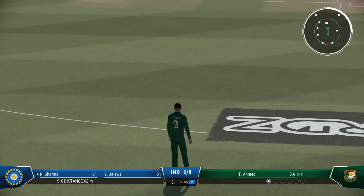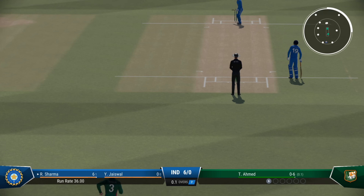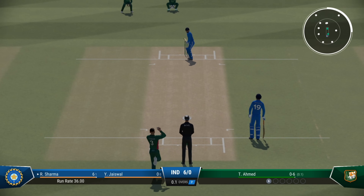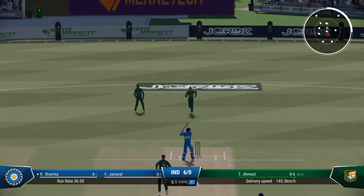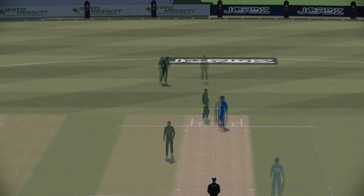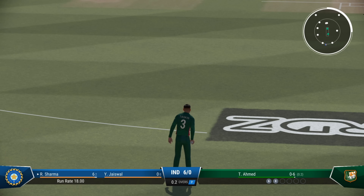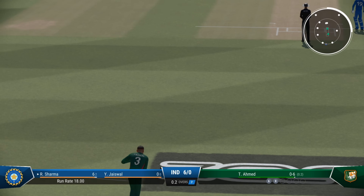Just need to keep it simple — line and length, a roundabout off stump, and that'll force the mistake. Edged! Misses out there on the short and wide one. A wonderful delivery to get the edge. You've got to keep hammering away at that spot time and again.